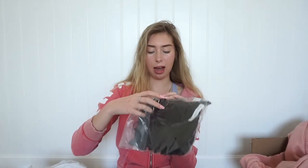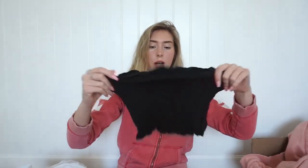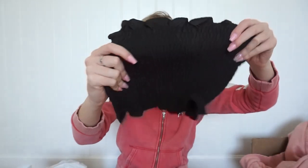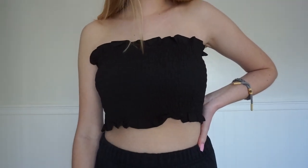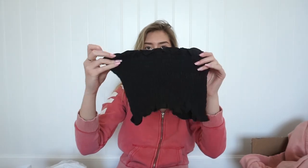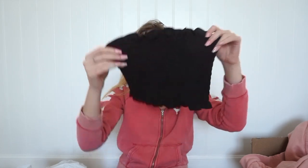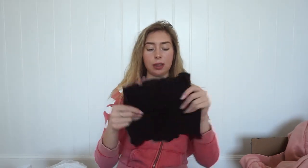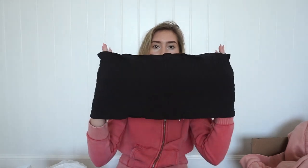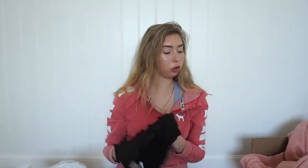The next thing I got was this top, which was literally three dollars, so I really wanted to get it. It's like a bandeau top and it stretches and it's ruffly, so I feel like this would just be cute. It's like a basic that you need for summer. You can put a sweater over it or a jacket over it. I don't really have any black sleeveless shirts, so I thought this would be really cute. I got this in a size small because if it was too loose it wouldn't fit, and it stretches a lot, so size small should fit.